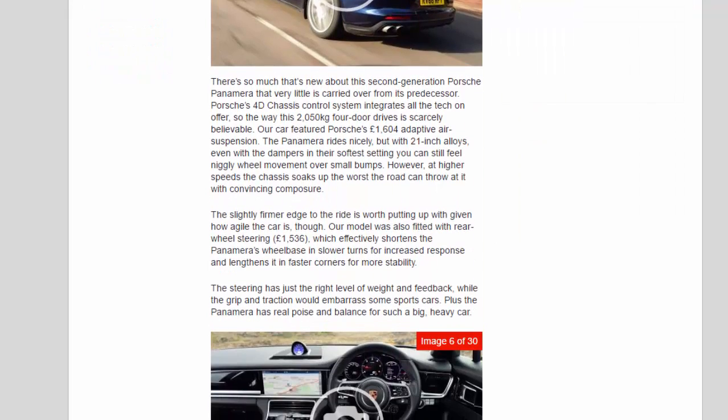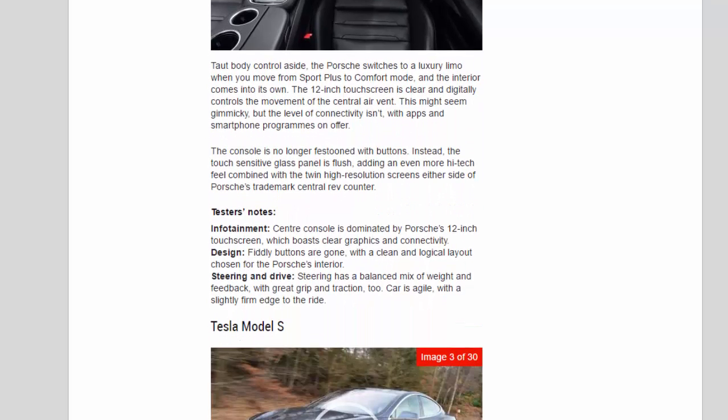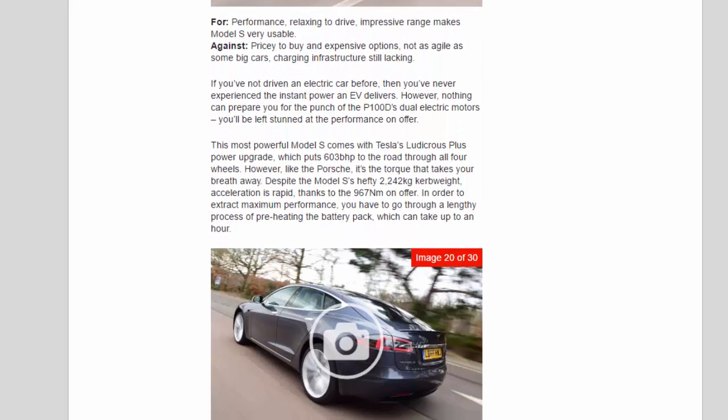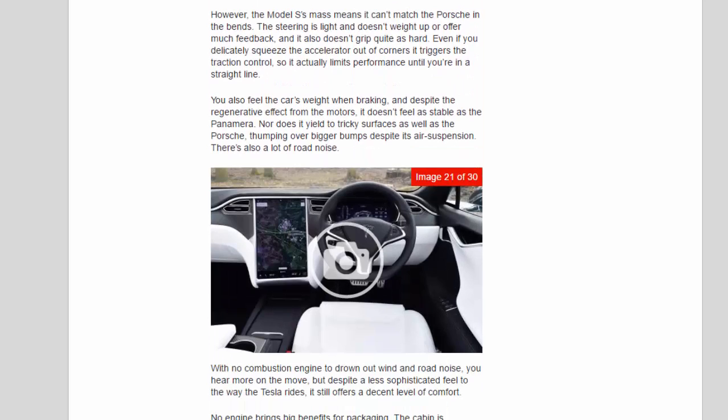The Tesla was a full second faster than the Porsche from 30 to 70 mph partly because the Panamera has to shift through gears, whereas the Tesla's electric motors don't have any ratios. However, the Model S's mass means it can't match the Porsche in the bends. The steering is light and doesn't weight up or offer much feedback, and it doesn't grip quite as hard. Even delicately squeezing the accelerator out of corners triggers the traction control, limiting performance until you're in a straight line. You also feel the car's weight when braking, and despite the regenerative effect from the motors, it doesn't feel as stable as the Panamera, nor does it handle tricky surfaces as well, thumping over bigger bumps despite its air suspension.